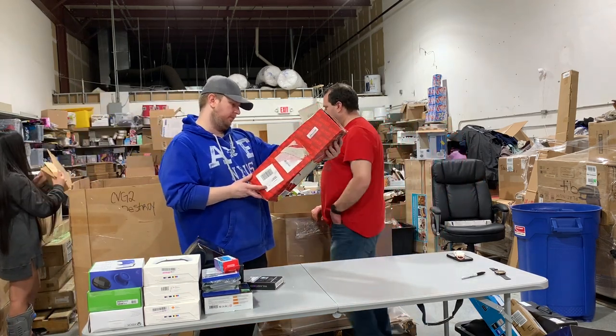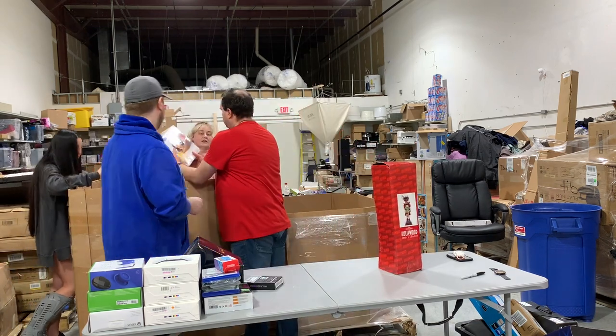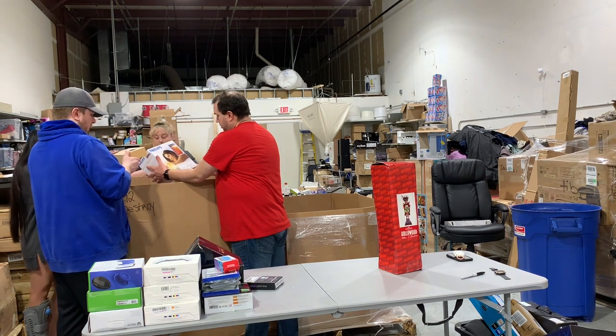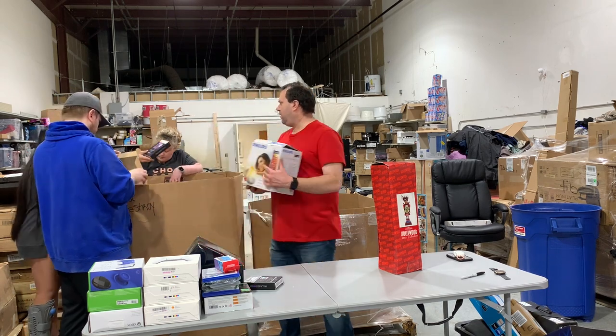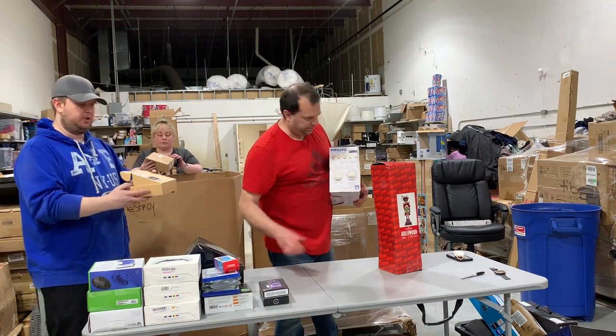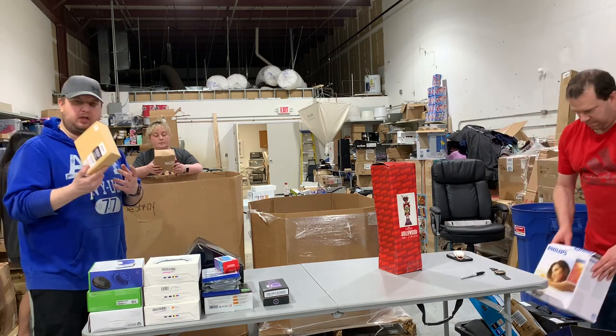This is a Kurt Adler Hollywood collectible. And there's a wake-up light — they sell for about $33. There are two of those. Here's an HDMI extender, wireless — these are not that cheap. I'm just going to guesstimate for the video's sake, probably about $30.